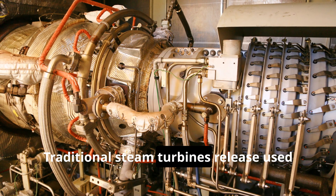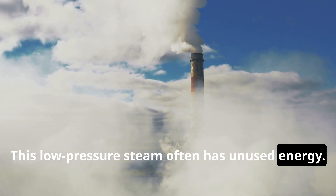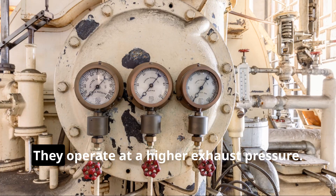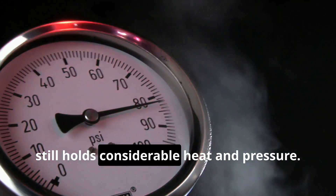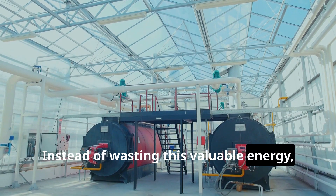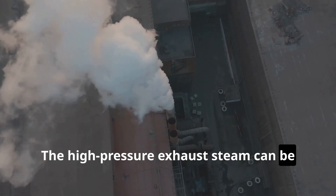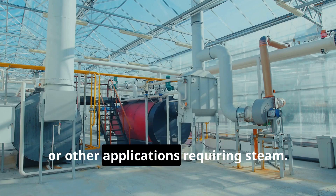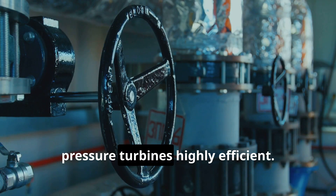Traditional steam turbines release used steam at a low pressure, and this low-pressure steam often has unused energy. Back-pressure steam turbines utilize this energy — they operate at a higher exhaust pressure, meaning the steam leaving the turbine still holds considerable heat and pressure. Instead of wasting this valuable energy, back-pressure turbines put it to work. The high-pressure exhaust steam can be used for other industrial processes, including heating, drying, or other applications requiring steam. This dual use of steam makes back-pressure turbines highly efficient.